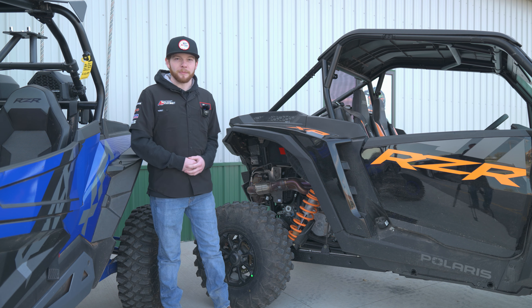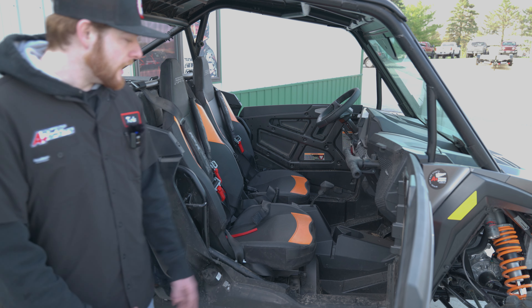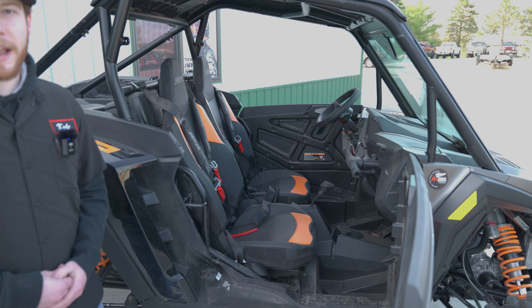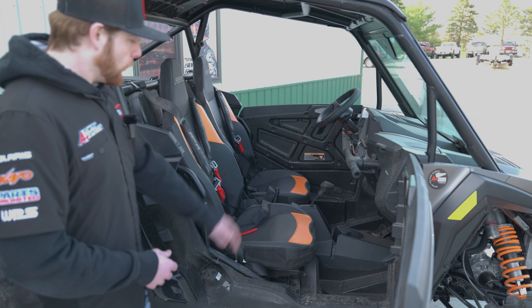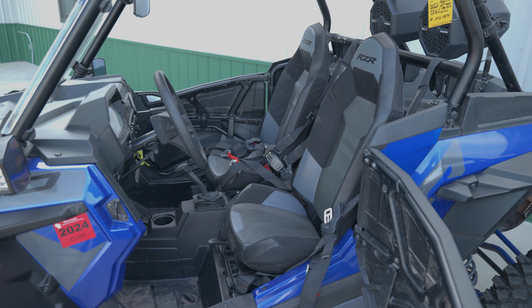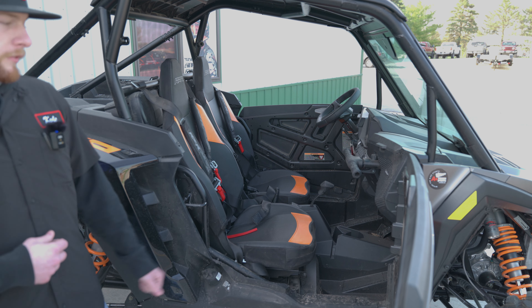Looking at the cab of the new Razor, the first thing I noticed when I jumped in was the seat — completely redesigned. Tons of foam and padding on this; you can see how thick that seat is. It's very comfortable and definitely something you can ride in all day without being sore when you jump out. It's not just a straight flat seat either — there's an arch that allows you to hold your hips into the seat at a lower center point so you don't move around as much.